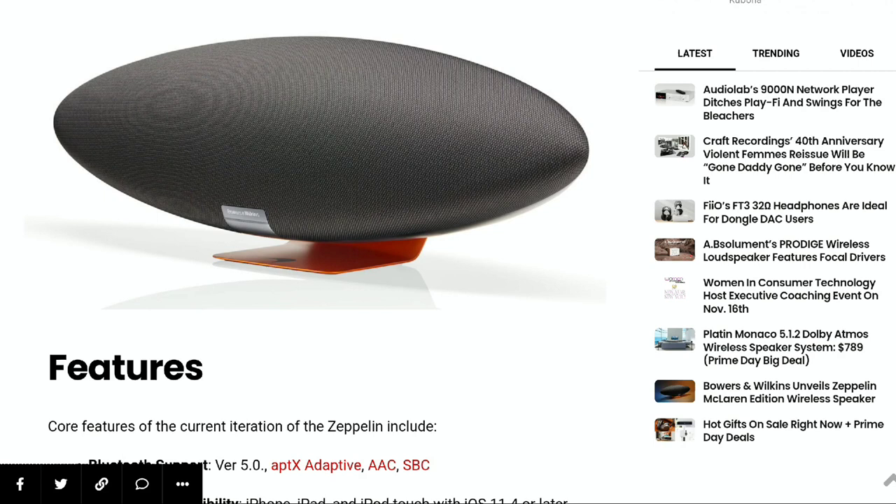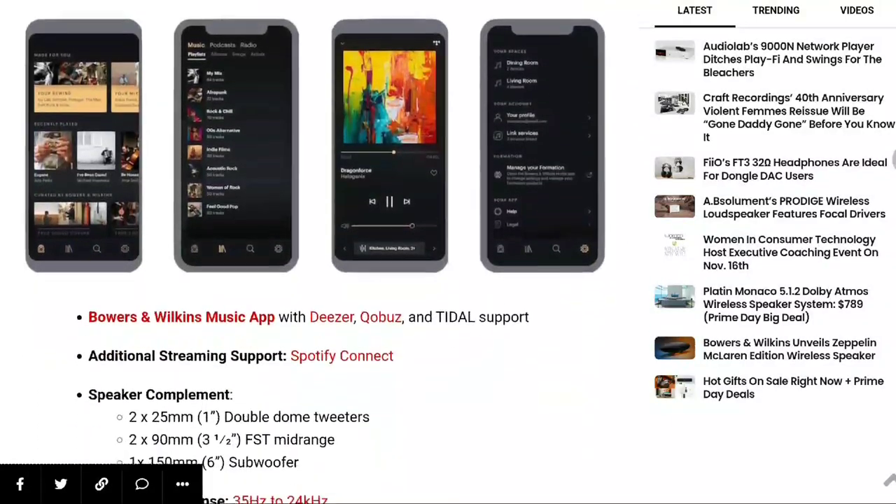It can even do multi-room. Bowers and Wilkins has just added multi-room capability. You also get streaming services like Amazon Music, Amazon Music HD, and Pandora. There are so many things you can do with this particular Zeppelin model.